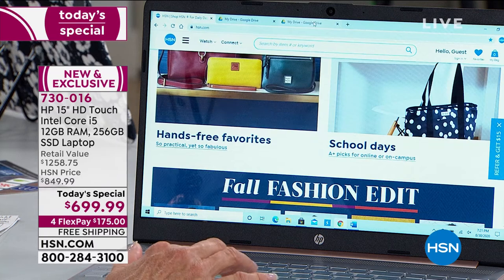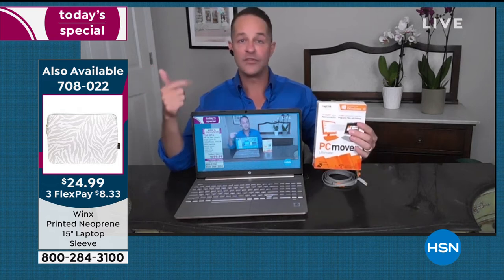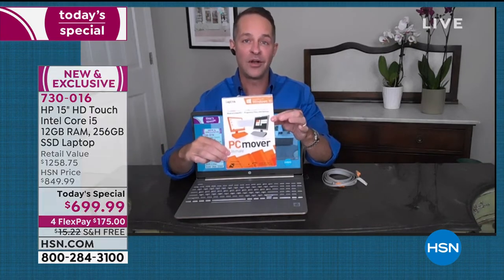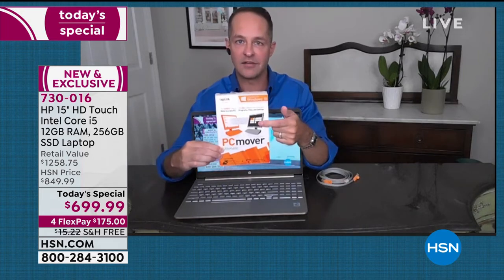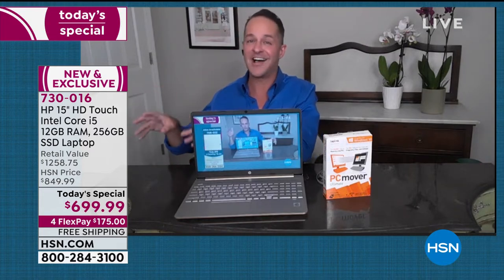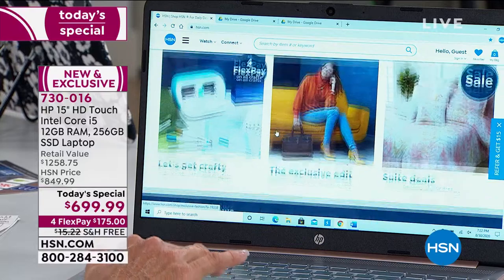One more thing: if you have an older computer and want to move your files, movies, music, games, and programs to your new computer, we have something called PC Mover that will do that for you. You can plug it in with a cable we include, or do it wirelessly — and since you have Wi-Fi 6 built in, it's an even more seamless experience. A lot of people hesitate to buy a new computer because all their stuff is on the old one — PC Mover will move all that over for you.